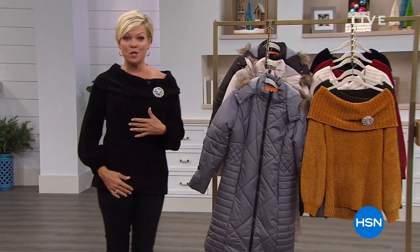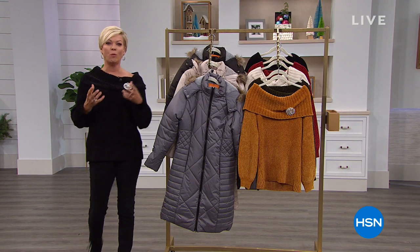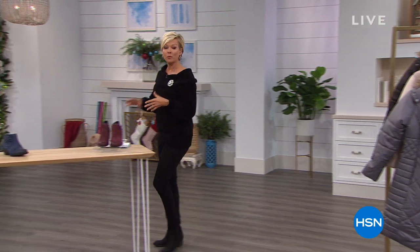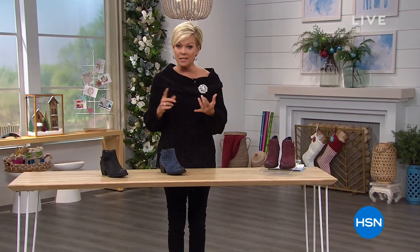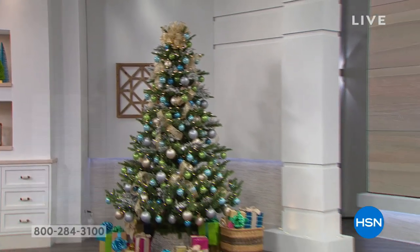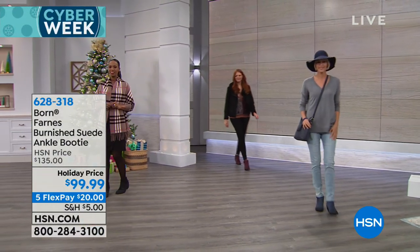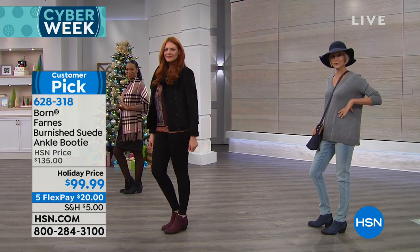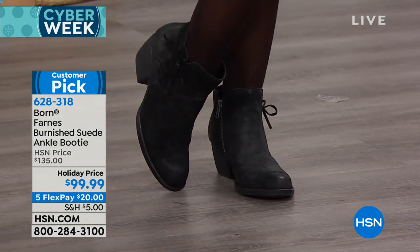The sweater I am wearing is from Jamie Grease — it's coming up in the show as well. But we really do want to talk about the health and wellness of our bodies, and that starts with our feet. We're going to share with you a couple of really impressive name brands when it comes to supportive footwear. We're going to start with Born — their number one bestseller.